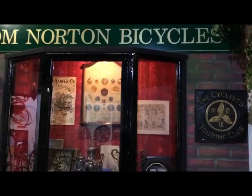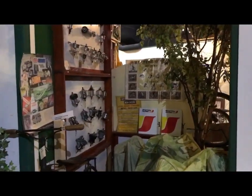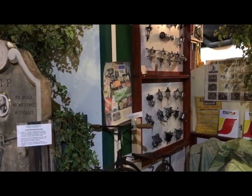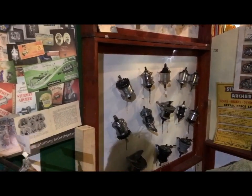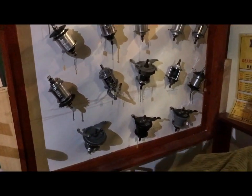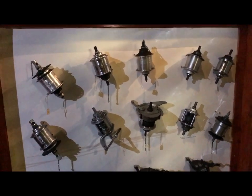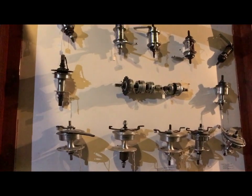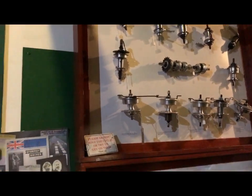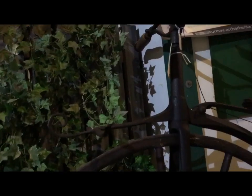The National Cycle Museum in Llandrindod Wells. I haven't been here for quite a few years, so it's nice to be back. Unfortunately we're right next to the office and there's a conversation taking place, so rather than do the exhaustive virtual tour, I'm just going to show you some highlights and give you a flavour of the place.